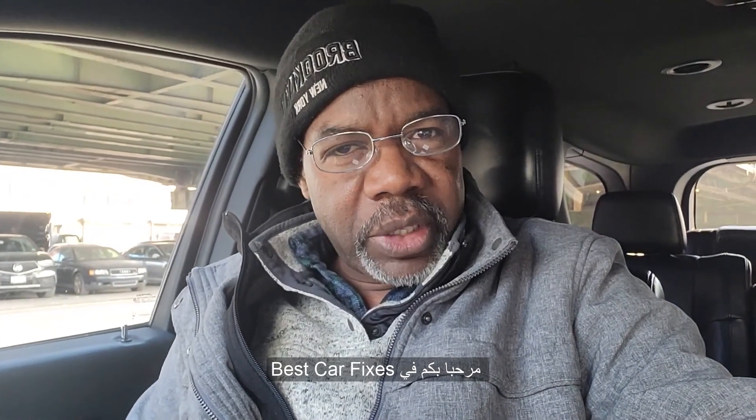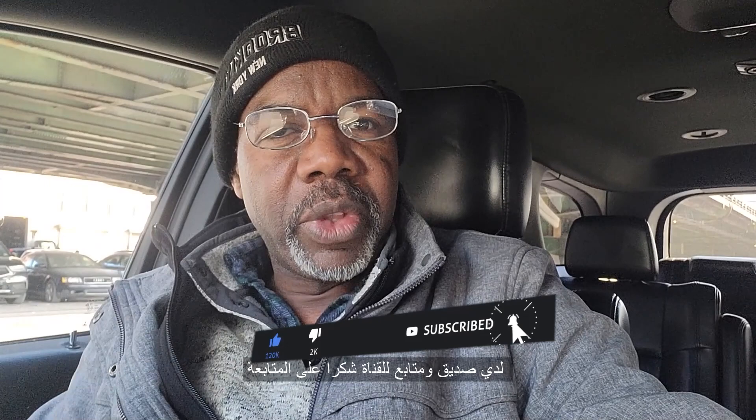Welcome to Best Car Fixes, this is Muhammad Haroun Idris. Please subscribe, share, and like. A friend of mine, one of the subscribers — thank you for following me — asked me about how to get into TLC. TLC means, not a taxi driver or taxi license, but limousine license in New York City has the same name TLC.